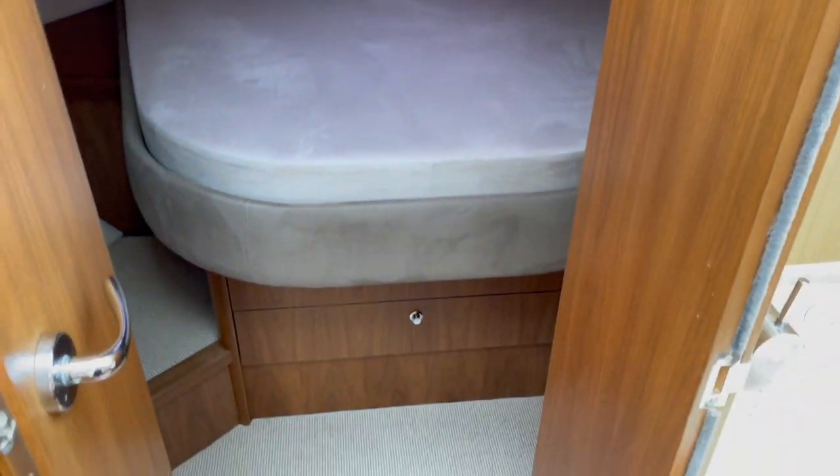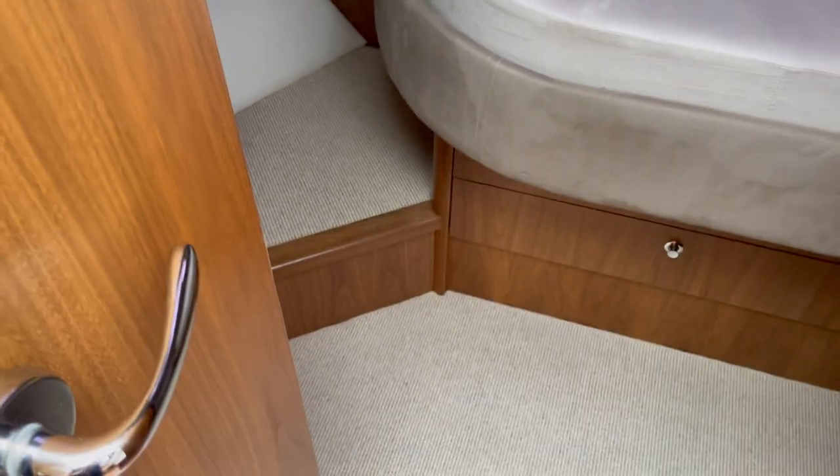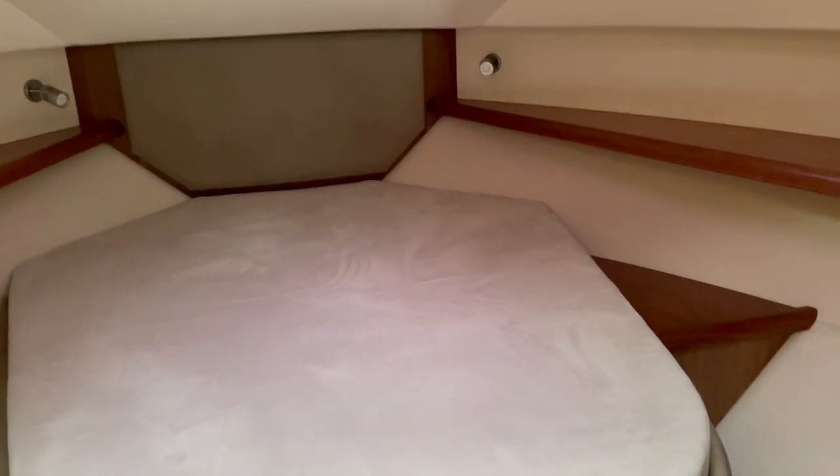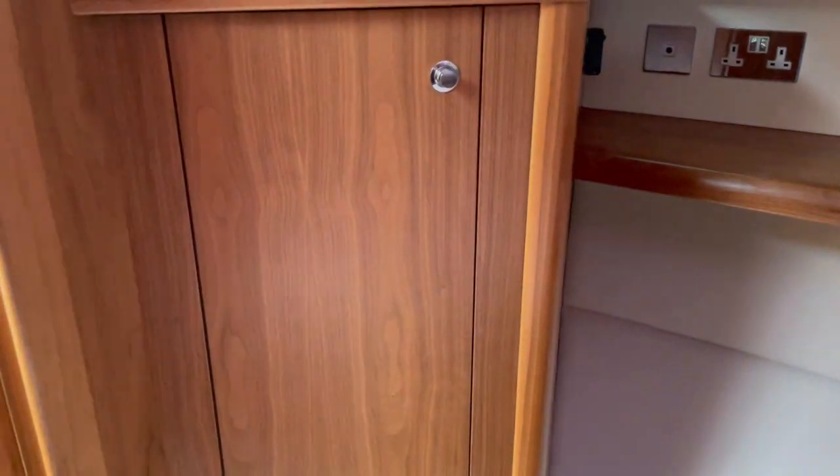And then into the forward cabin — we've got a very comfortable island double berth, you can get up both sides. Stowage underneath, good floor space, and it's a very fair-sized cabin. Again, looks like it's never been slept in — very lightly used in here. Hanging lockers on both sides with good storage space.